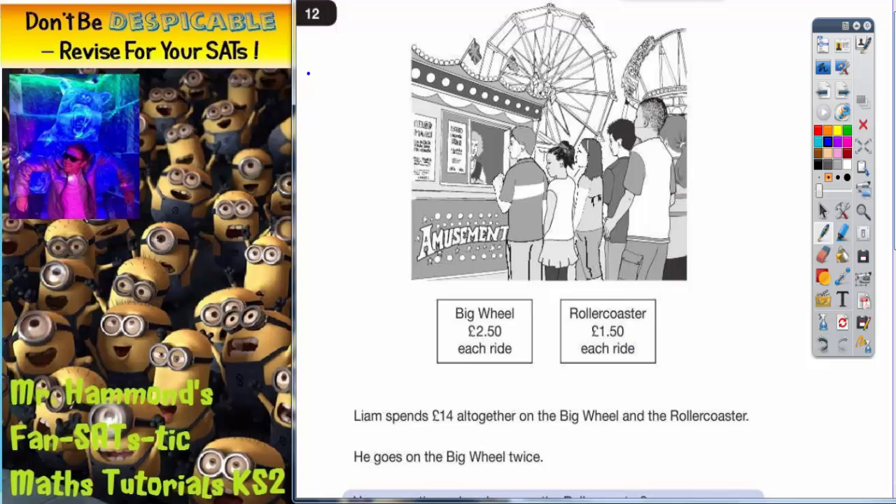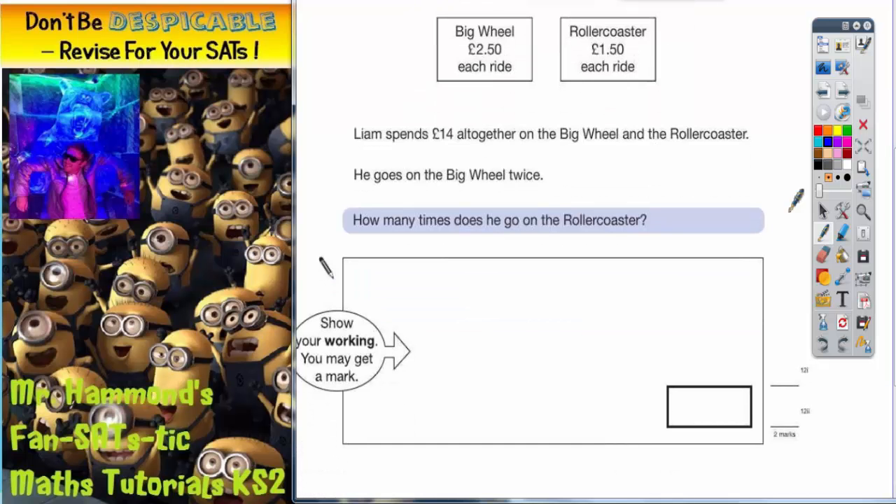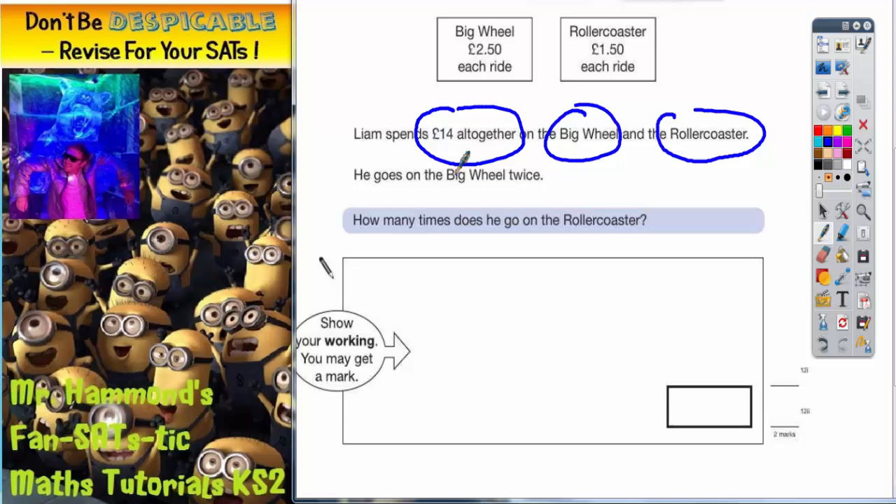Now we're going to get rid of the picture because we don't actually need that — that's just to make it look nice. This is more what we're interested in to get the marks. So it says Liam spends £14 altogether on the big wheel and the roller coaster, but he goes on the big wheel twice. How many times does he go on the roller coaster?